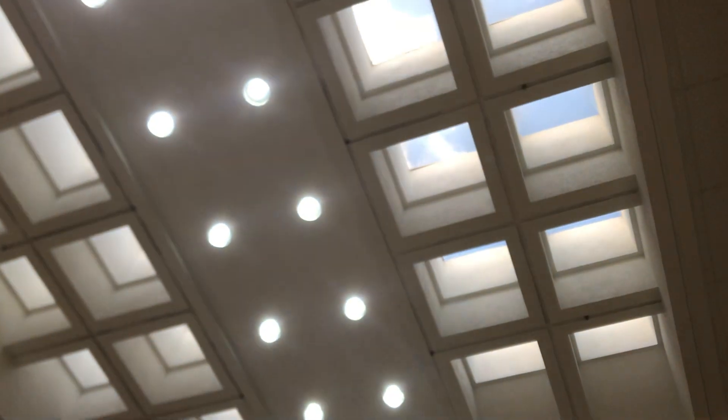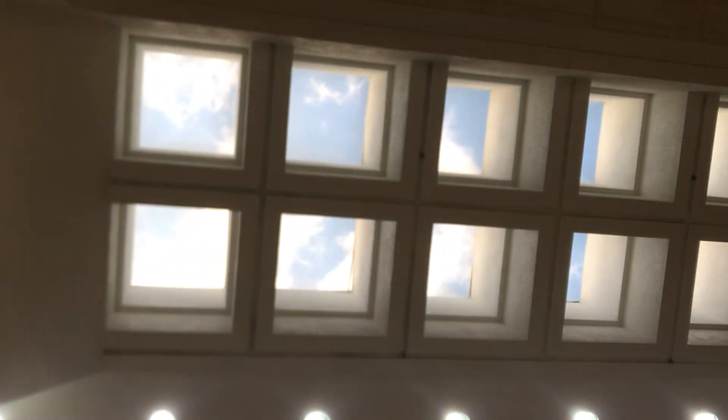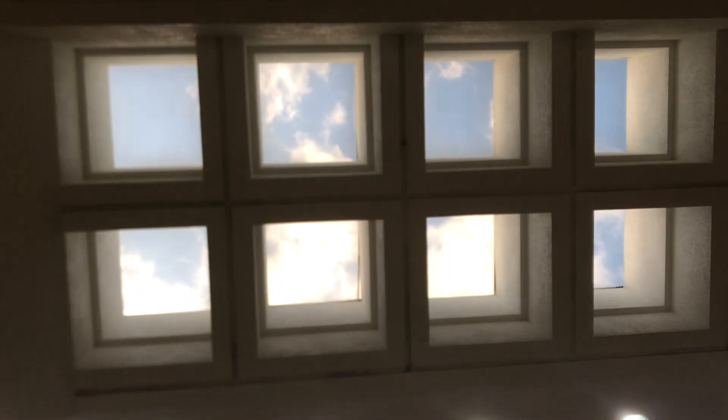Whoa! This atrium is beautiful. I love it. A set of windows here.